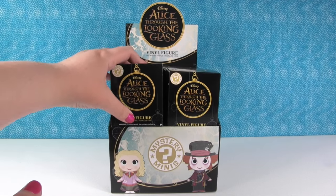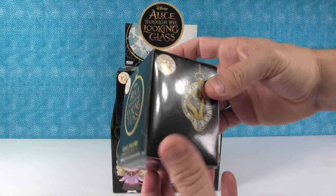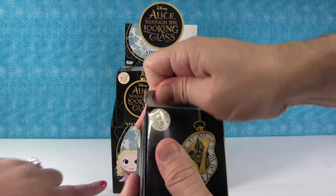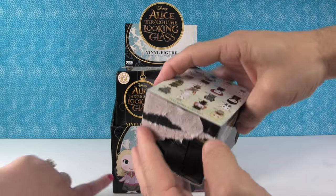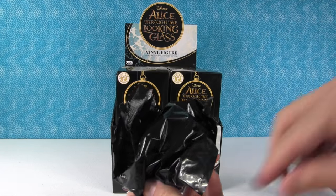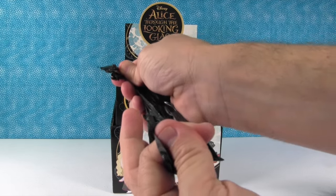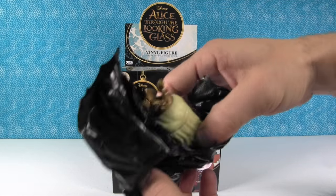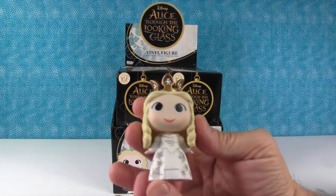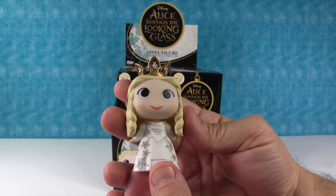So Paul, you go first. What if it's a Cheshire Cat? I really want this Alice - I really want to see her. That's really pretty looking. Alice in the pink dress. Oh wow - I got the White Queen. She's so pretty. She is really pretty.